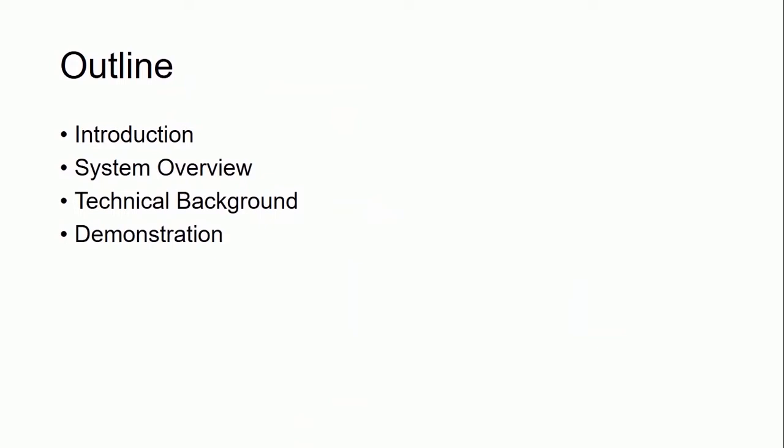I will introduce these four aspects. First, I will introduce the background and related work.